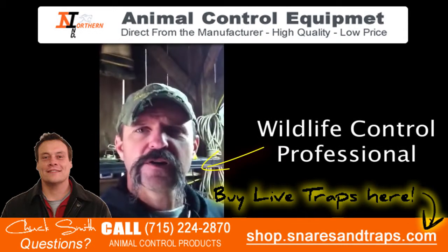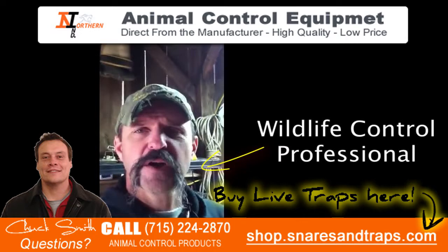I want to talk to you about a new trap that's on the market. It's from Northern Industries. It's a great coon trap.